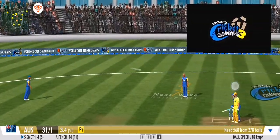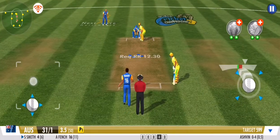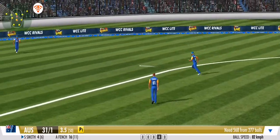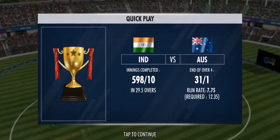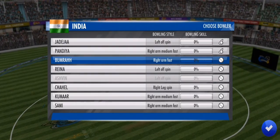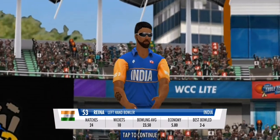They're making the batsman fight for every run — good show by the fielders. The pressure seems to be building for the batting team. Well, that's a satisfying end for the bowler because the batsman is denied. The offside attack continues as the spinner takes up the ball.